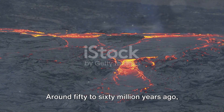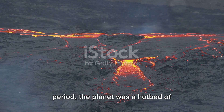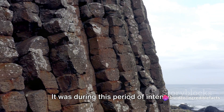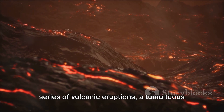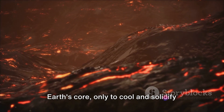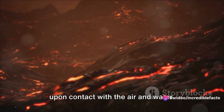Around 50 to 60 million years ago, during a time known as the Paleogene period, the planet was a hotbed of volcanic activity. It was during this period of intense geological activity that the Giant's Causeway came into existence. This natural wonder was the result of a series of volcanic eruptions, a tumultuous period when molten rock spewed from the Earth's core, only to cool and solidify upon contact with the air and water.